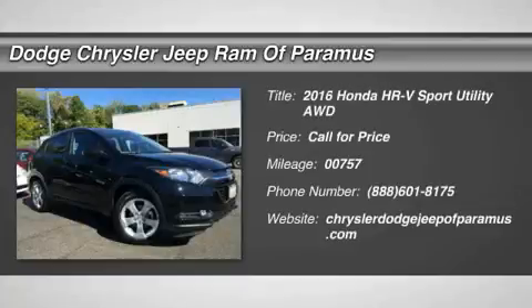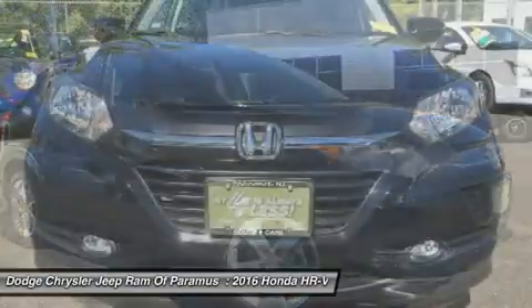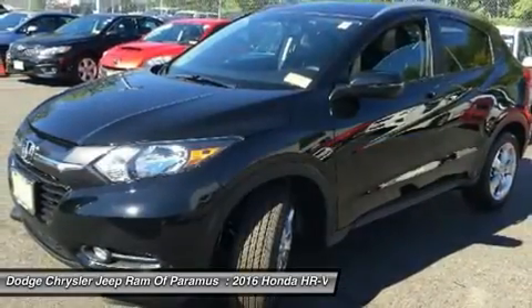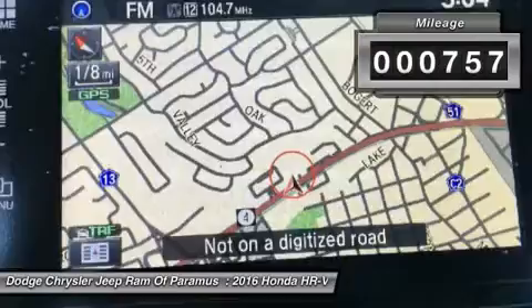2016 Honda HR-V. The HR-V has a good-looking exterior with a clean design. It comes with a well-tuned suspension and a handsome and flexible interior with tons of options to choose from. This vehicle has less than 800 miles.